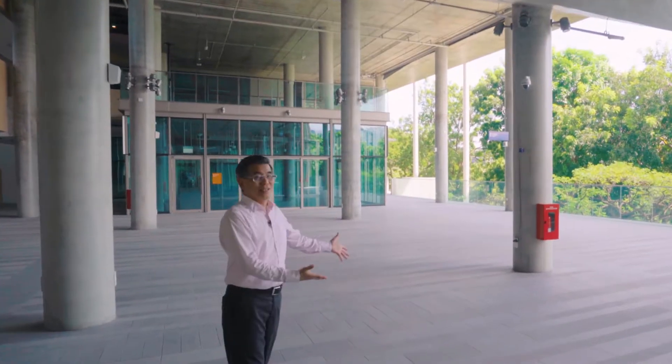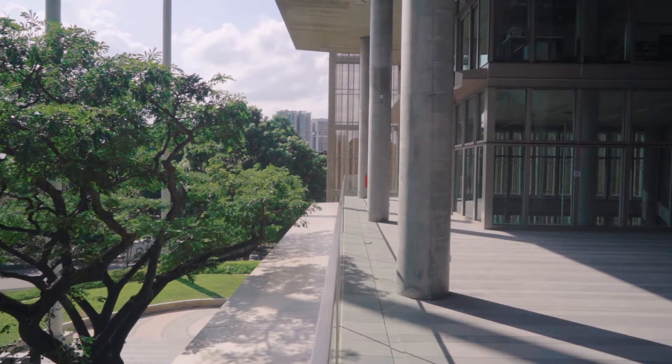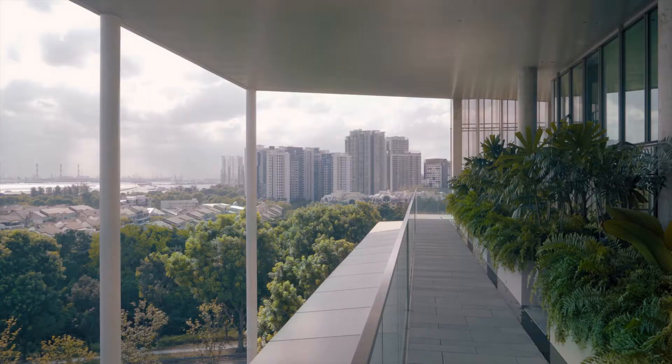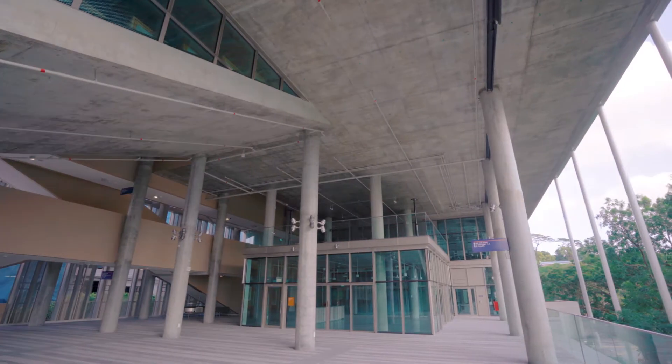And now we are in the building. We talk about it in terms of a biophilic design, which is basically a phenomenon that we as human beings have a natural affinity to nature. With a huge overhang and the roof, that shading really helps us to reduce the solar impact inside the building, and what that translates to is a reduced need for energy consumption to cool the building.